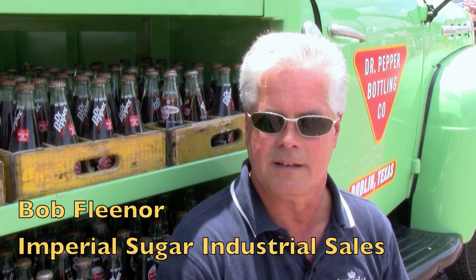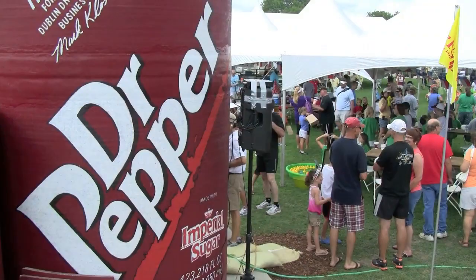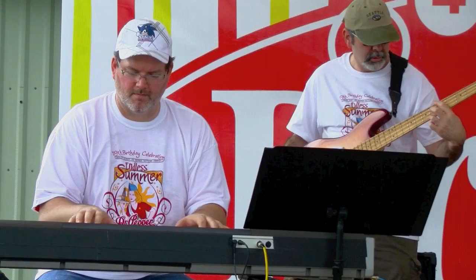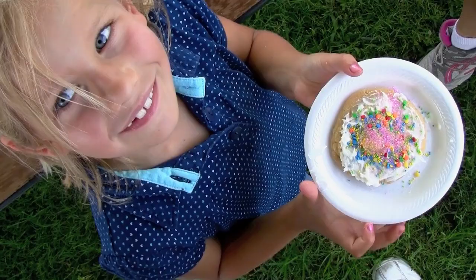Bob Flenor with Imperial Sugar Industrial Sales Group. We're here today in Dublin, Texas, celebrating the 119th anniversary of the Dublin Dr. Pepper Group, who is a very close customer and a very good partner of ours. We are one of the sponsors here today. As you can see and hear, it's a very festive event with a lot of attendance and a lot of good exposure for Dr. Pepper and for Imperial Sugar.